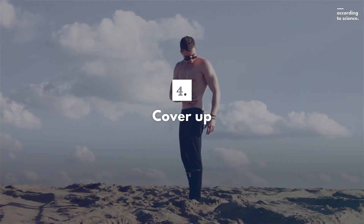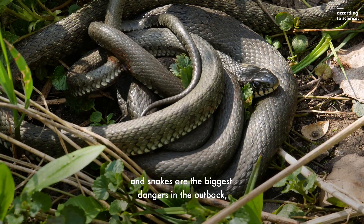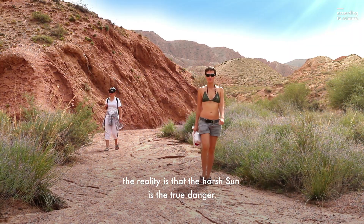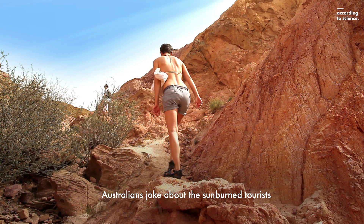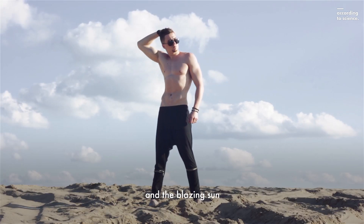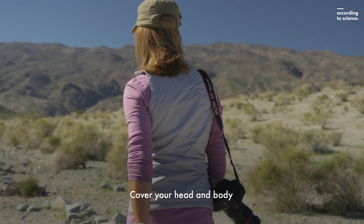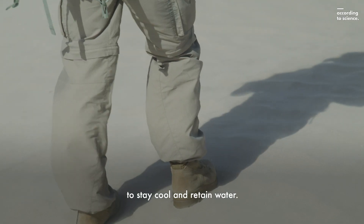Fourth, cover up. While many tourists assume that spiders and snakes are the biggest dangers in the outback, the reality is that the harsh sun is the true danger. Australians joke about the sunburned tourists that don't respect the dangers of the outback sun. Staying safe from the heat and the blazing sun should be one of your top priorities. Cover your head and body with light, loose-fitting clothing to stay cool and retain water.